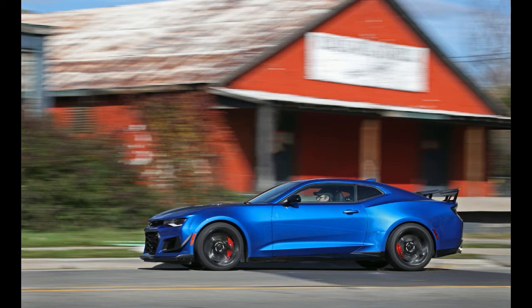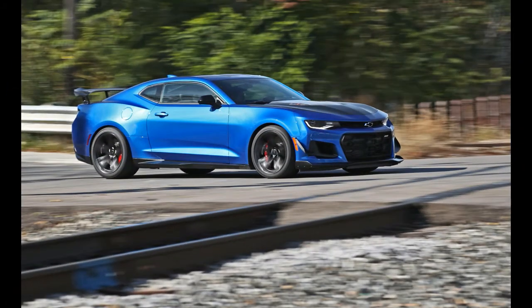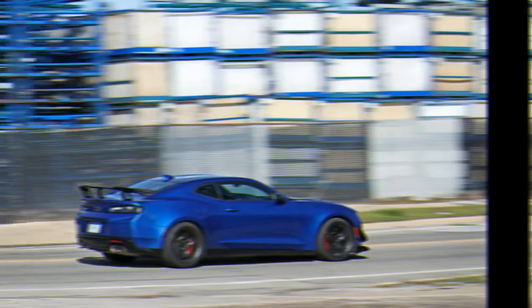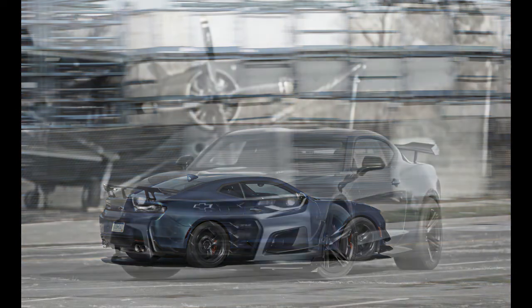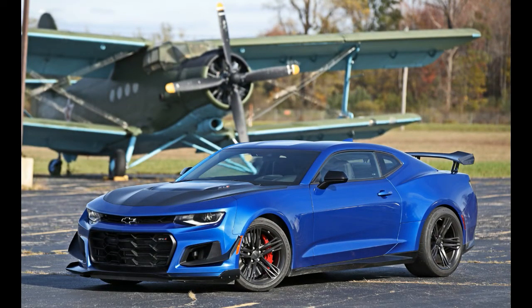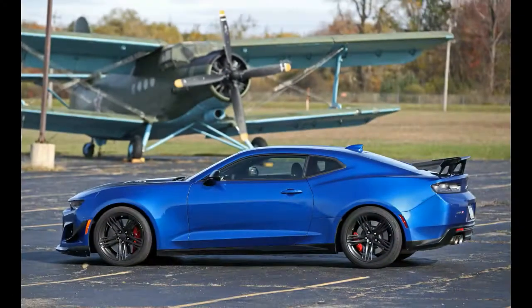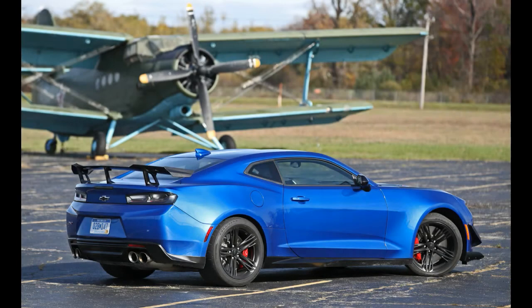Unlike the regular Camaro models, the ZL1 has no trim levels. The 650-horsepower muscle machine comes one way, leaving buyers only to choose coupe or convertible, 6-speed manual or 10-speed automatic transmission, and basic options. There is also the coupe-only $7,500 1LE package, which adds wild aerodynamic enhancements, semi-slick tires, and special suspension components that give it a stiff ride and greatly reduce the ZL1's everyday drivability.